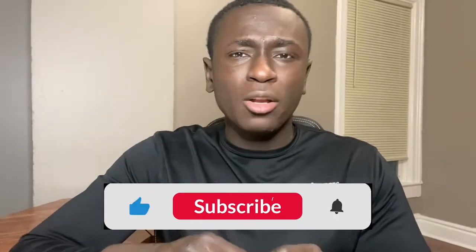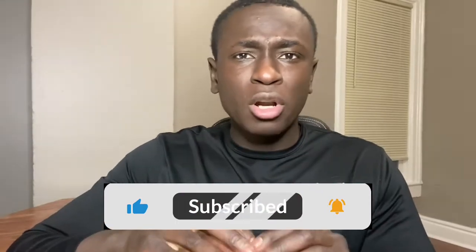Hello everyone, today I got a good one for you guys. I'm going to be talking about the VA loan, who can use it, what it's all about, and what exactly makes the VA loan so special.